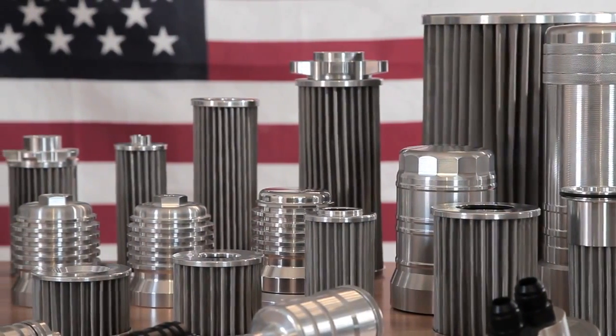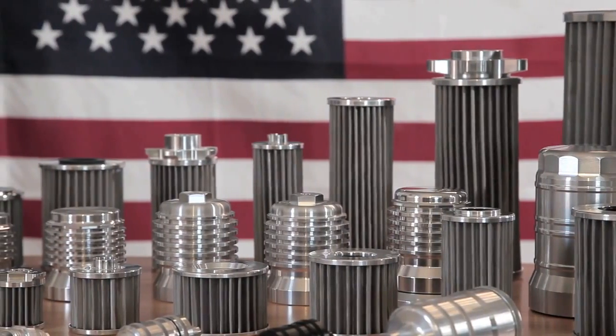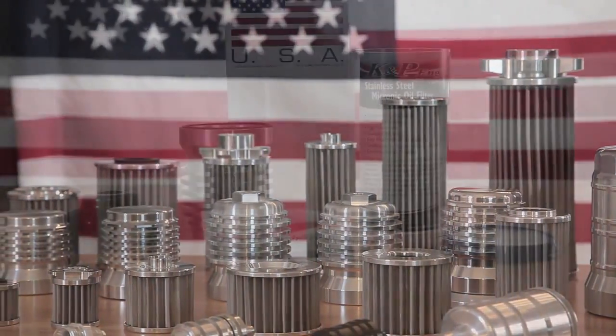From the company that's proud to 100 percent design, source, and manufacture in the USA, comes the world's greatest oil filters — all thanks to K&P Engineering.